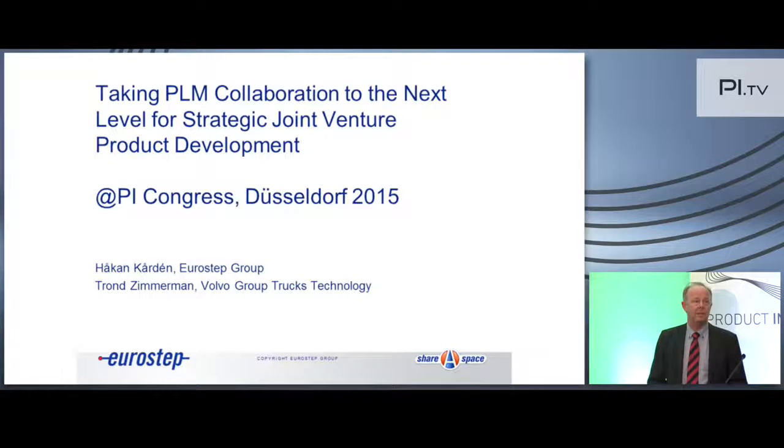It will be, I guess, a case study that is joint venture related, but what Trond is presenting is a little bit broader than that — you will hear that.